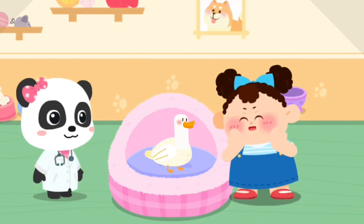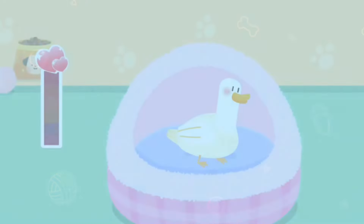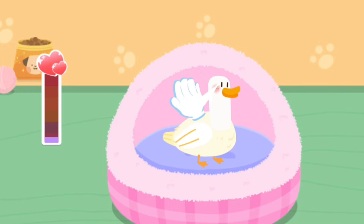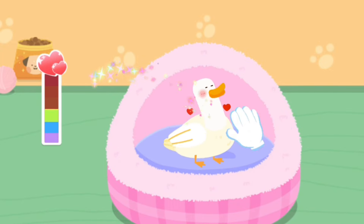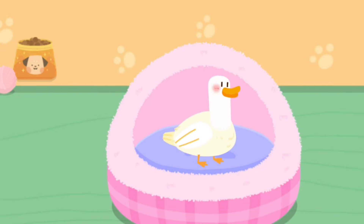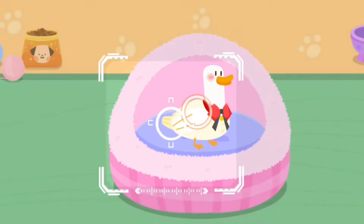Hi! Wow, it's so cute! Can I adopt it and bring it home? Of course! Let's get familiar with it. Pet it and it'll be happy! It seems to be fond of you.